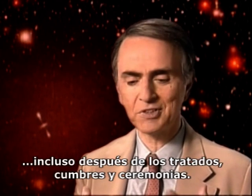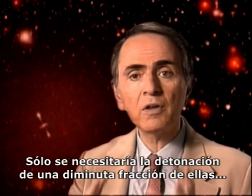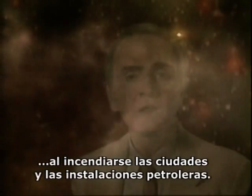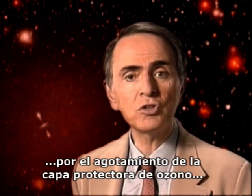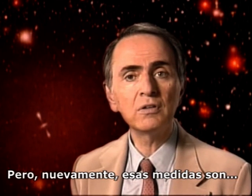Even after the summits and the ceremonies and the treaties, there are still some 50,000 nuclear weapons in the world. And it would require the detonation of only a tiny fraction of them to produce a nuclear winter — the predicted global climatic catastrophe that would result from the smoke and the dust lifted into the atmosphere by burning cities and petroleum facilities. The world scientific community has begun to sound the alarm about the grave dangers posed by depleting the protective ozone shield and by greenhouse warming. And again, we're taking some mitigating steps. But again, those steps are too small and too slow.